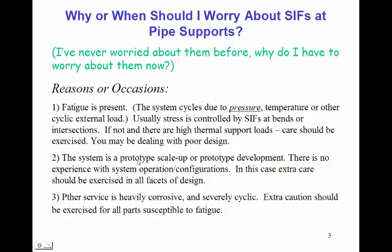This can be systems that cycle due to pressure, temperature, or other cyclic external loads. Usually stress in the pipe is controlled by stress intensification factors at bends or intersections. So if there are high thermal loads at pipe supports, care should be exercised and we may need to focus on stress intensification factors at pipe supports where we didn't before.